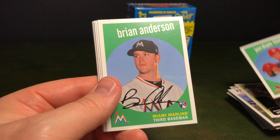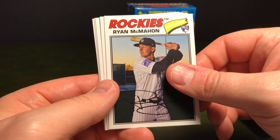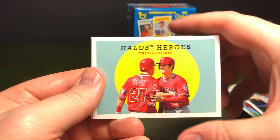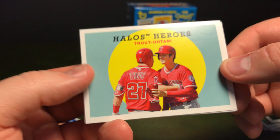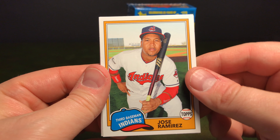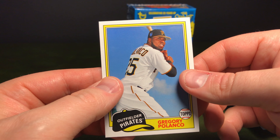Jordan Hicks, Bryan Anderson, Pedro Martinez, Ryan McMahon. Oh, there's a neat one — Halo Heroes! We've got Mike Trout and Shohei Ohtani together. Pretty cool. Jose Ramirez, Starlin Castro, and Gregory Polanco.